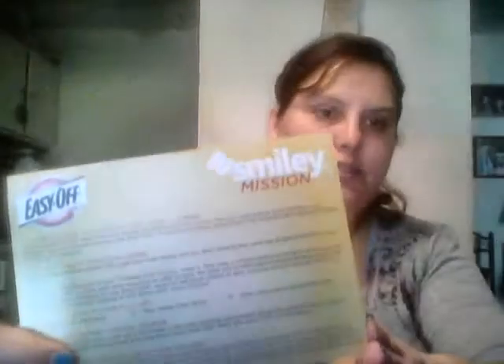This is from Smiley360, and this is the Easy Off Oven Cleaner mission. They sent a $5 Walmart gift card to buy Easy Off Oven Cleaner, and they also sent a Taste of Home magazine, which I haven't looked at yet. That was a really nice mission — get your oven clean. That's always a good thing, especially with the holidays and all the cooking, great to have after Thanksgiving.